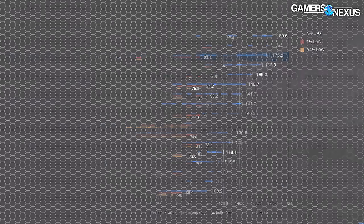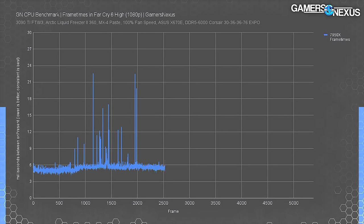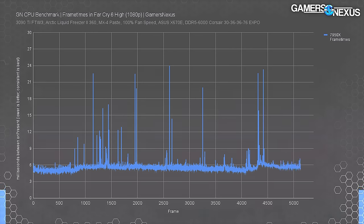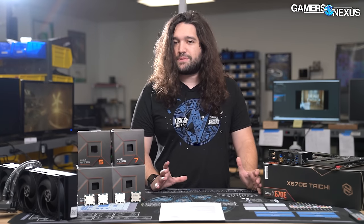A frame time plot shows what's happening with those lows - each point on the line is one frame drawn, and lower is better, but consistency matters most. We see spikes from 5ms to 24ms on occasion in Far Cry 6. The problem stems from Far Cry 6 scheduling in Windows where high core count CPUs get disadvantaged by how the game handles thread scheduling. You see that in both the 12900K and the 7950X, but it's not game-ruining.